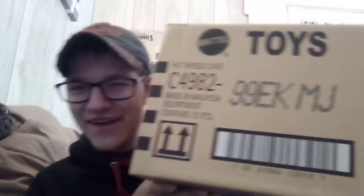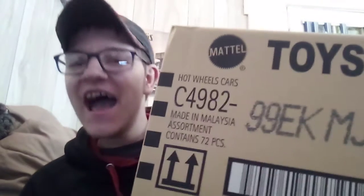Welcome to episode the 2020 K-Case! I finally got the K-Case. Now I will be showing you every Hot Wheel from the K-Case.